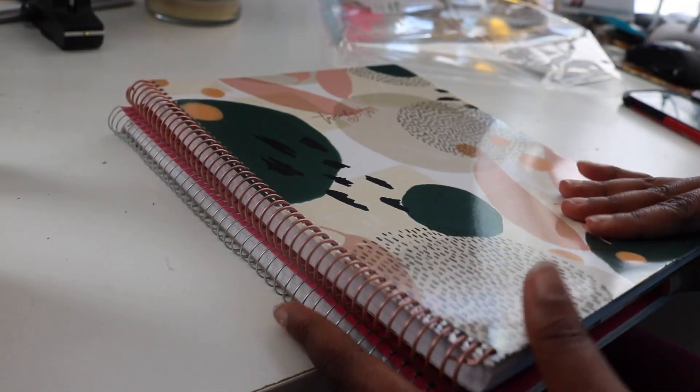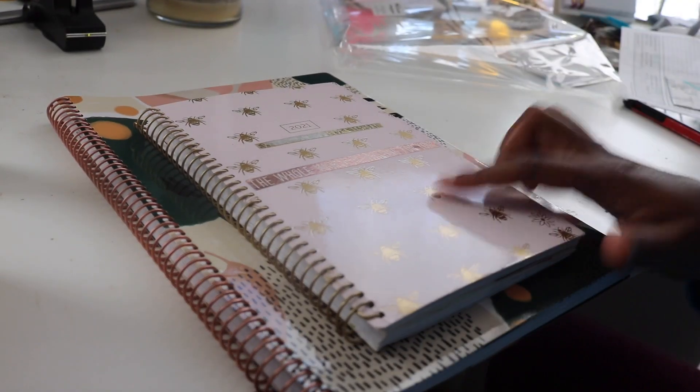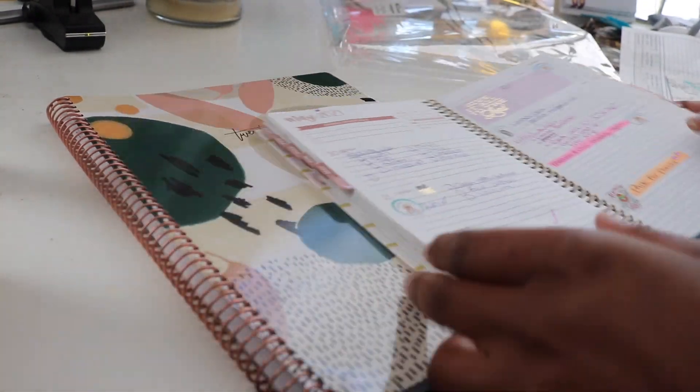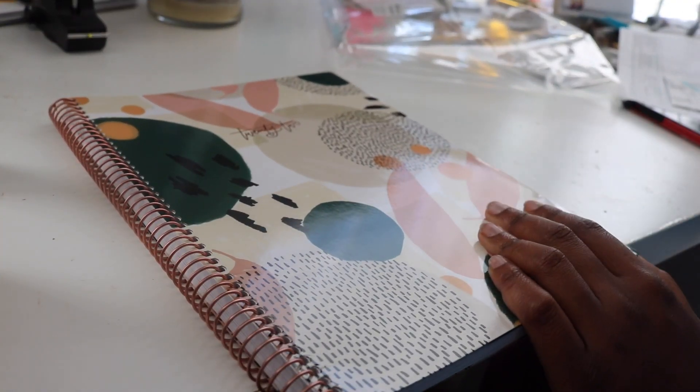The size is kind of like a one-subject notebook, a little bit smaller than that, but about the average size of a regular sheet of paper. I like that it's wire-bound — a huge difference from last year's. I found last year I needed a bit more space in the weekly section, so I wanted to go up a size and see which one I really like.